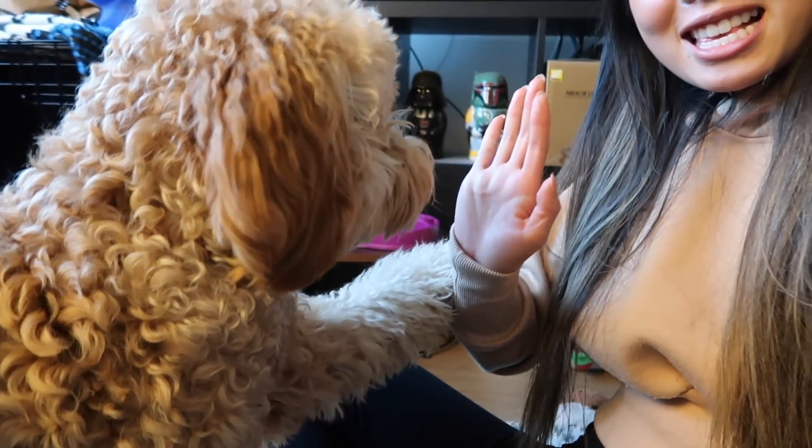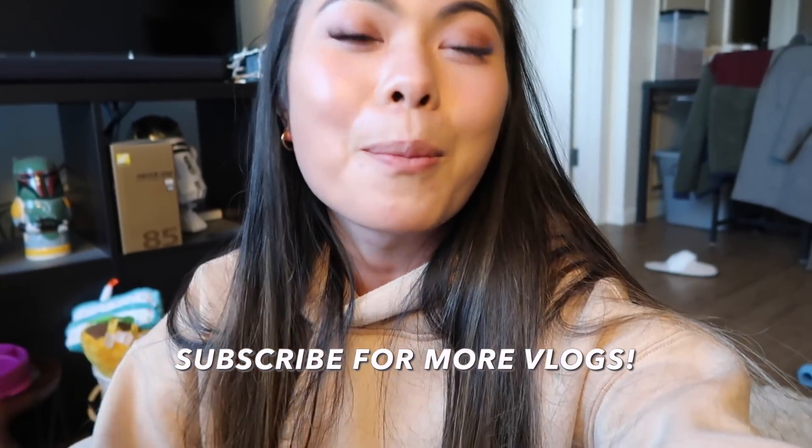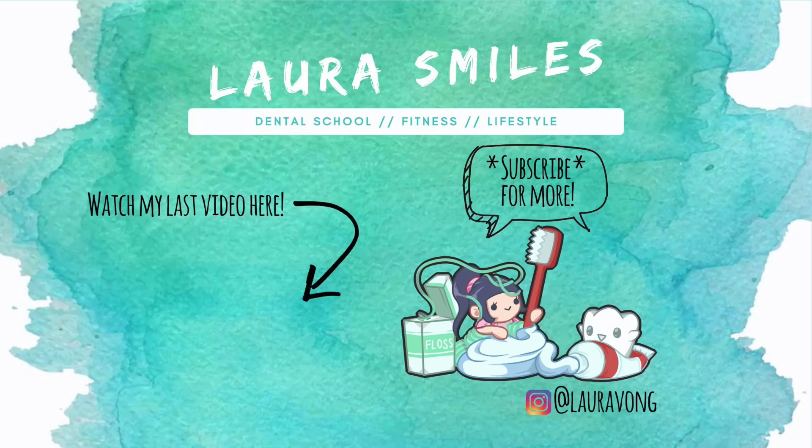I am editing the vlog and just realized I did not film an outro. So if you guys like this vlog, make sure to give it a thumbs up and subscribe for more vlogs. I've got more videos coming up - I just need to edit them. Thank you guys so much for watching - I'll see you in the next video. Bye!